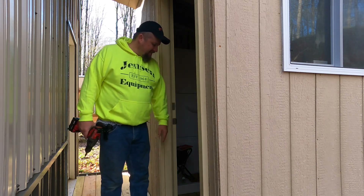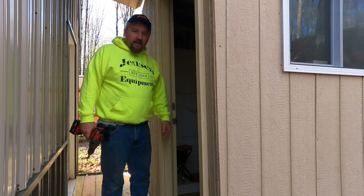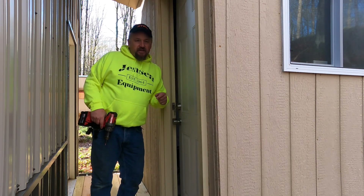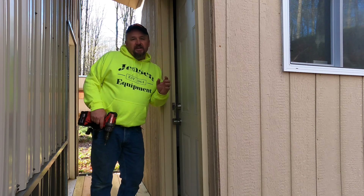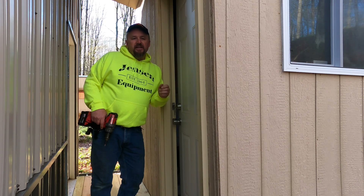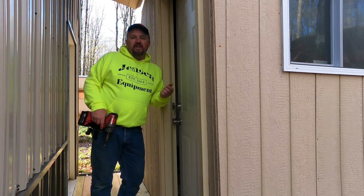Good morning, guys. Welcome back to the channel. This morning I've been working on getting the locks and door handles installed on the bathhouse, but that's not going to be what this video is mainly about. I'm going to address a topic that if you're considering going off-grid like I have here at my cabin, you may want to consider. I think it's going to be a lot of useful information and knowledge.